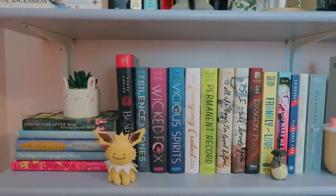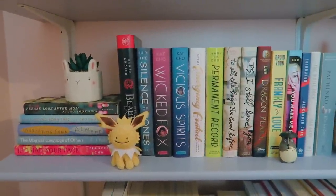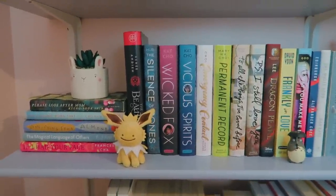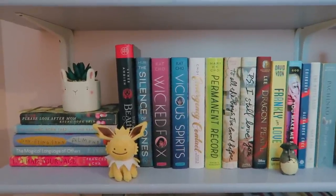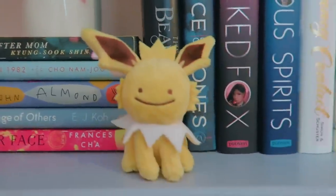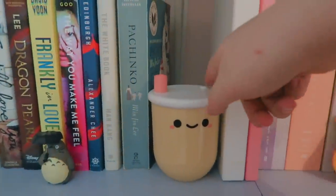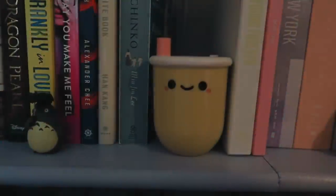Maybe my favorite area in my entire bookshelf is my Korean books area. These are all novels featuring Korean characters written by Korean authors, and I just love having this section on my shelf. It's so gratifying and exciting to me as someone who always struggled finding Korean novels — and now I have a whole section of books I've read or am going to be reading. I also have this random fake plant, a plushie I got at the Pokemon Center in Tokyo, and a Totoro from a mystery box I got in Tokyo. My friend Regan gave me this little Bobo lamp for my birthday — I just think that's so cute.